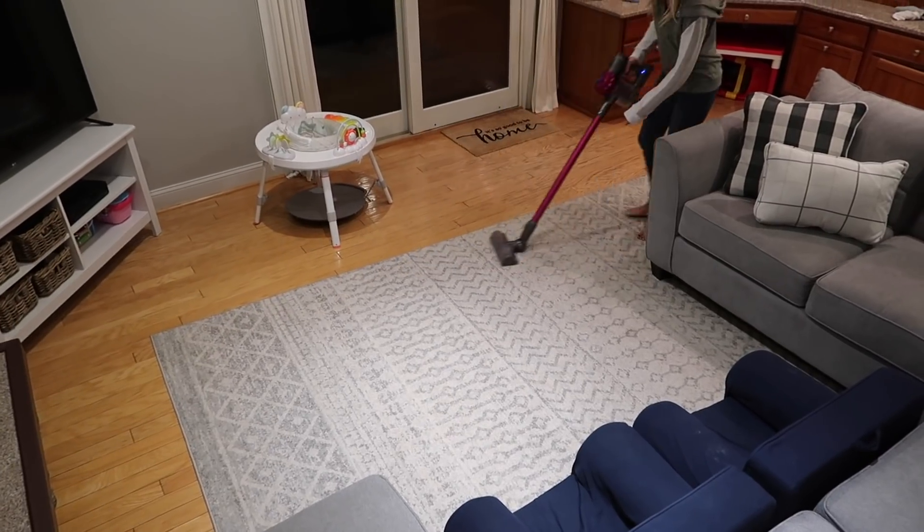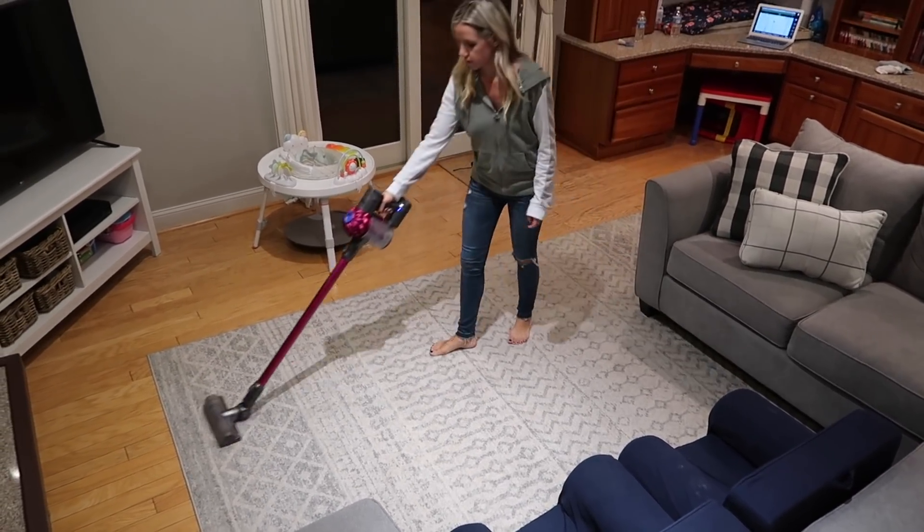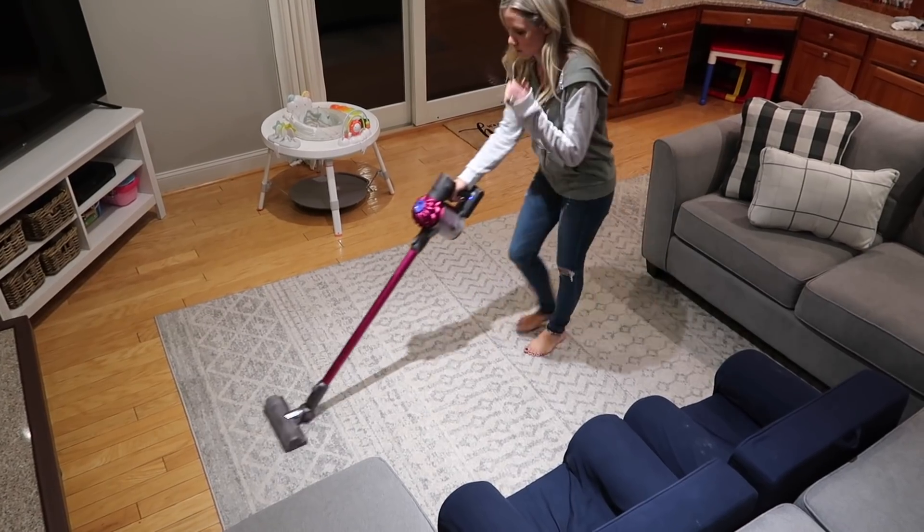Now we're just going to vacuum everything up. I do vacuum on a daily basis every night because of the kids and the dogs.